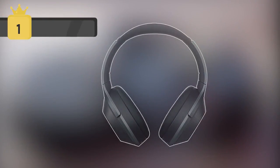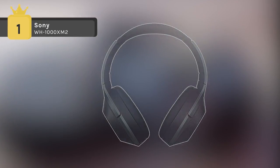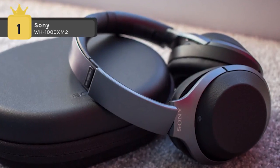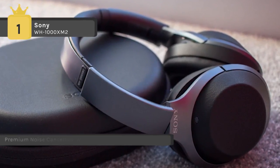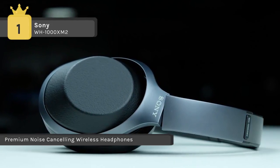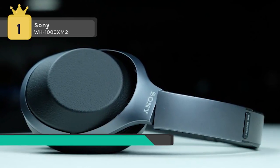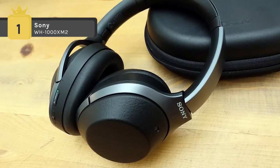The Sony WH-1000XM2 holds the first place among the list of top wireless headphones. It comes with adaptive sound control technology which automatically detects your activities such as traveling, walking and waiting, and then adjusts ambient sound level settings for you. The Sense engine gives you the power to tune in and out of your music at a touch.